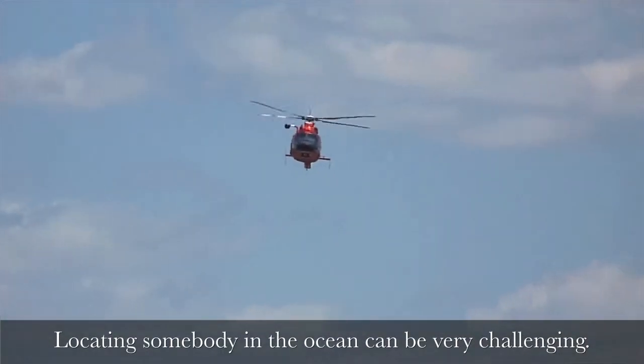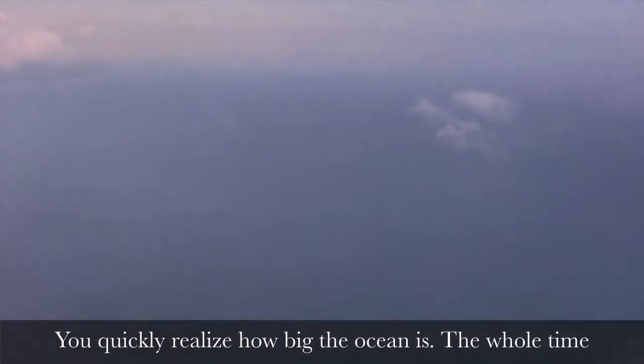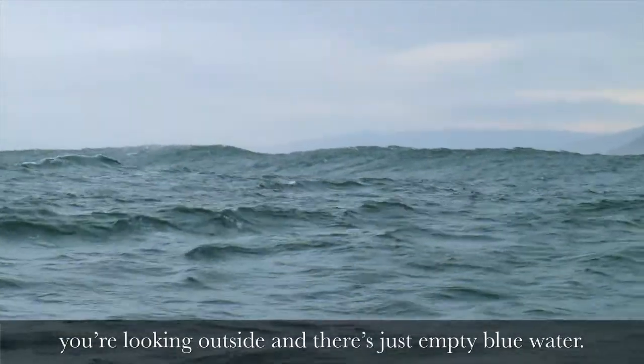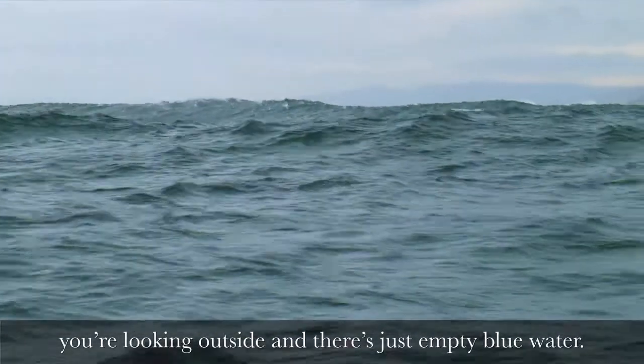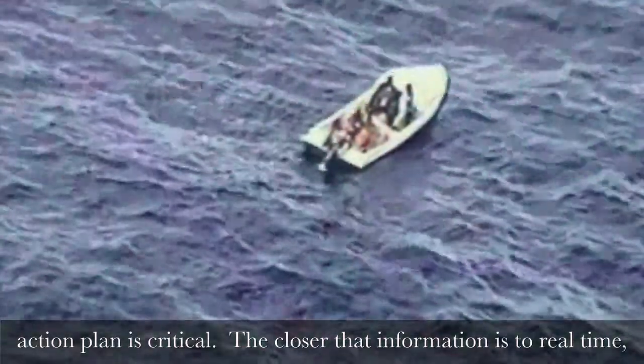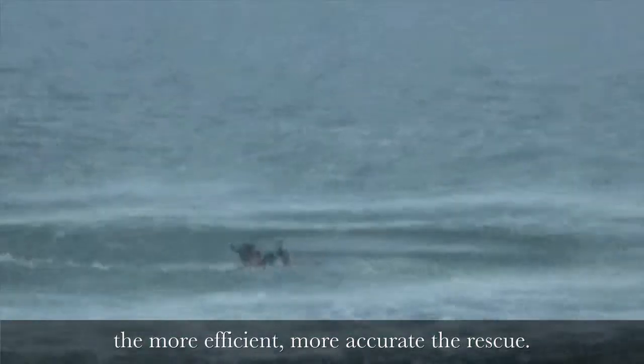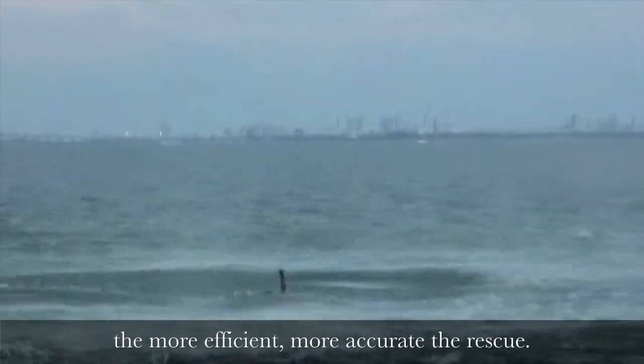Locating somebody in the ocean can be very challenging. You quickly realize how big the ocean is. The whole time you're looking outside and it's just empty blue water. The oceanographic data that we use building our search action plan is critical. The closer that information is to real time, the more efficient and more accurate the rescue.